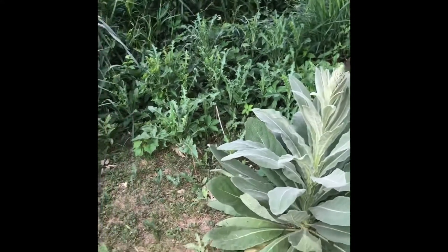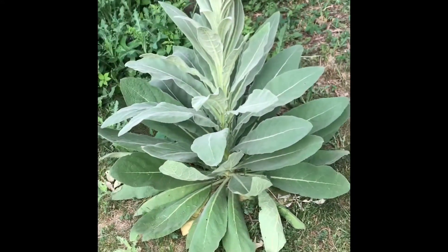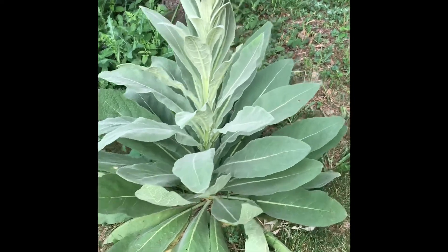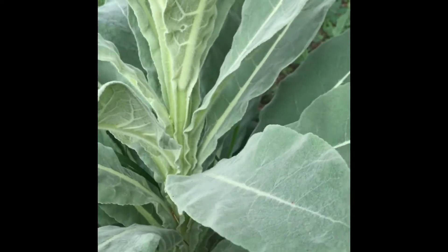If you remember last year, we took a look at this plant that I lovingly called fuzzy lettuce. Its actual name is mullein. But growing up I always looked at the leaves and touched them, and they are very soft, so I just called it fuzzy lettuce.